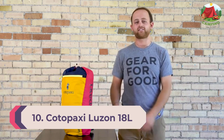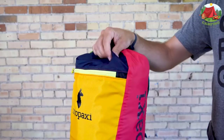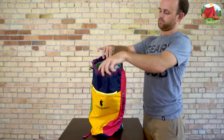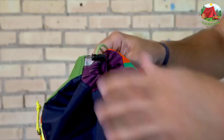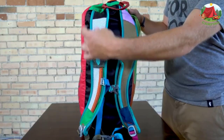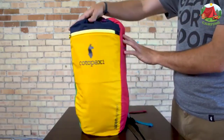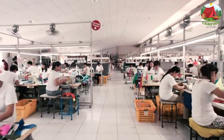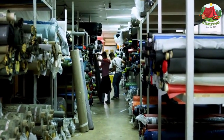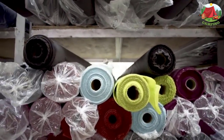Number ten: Cotopaxi Luzon 18L Packable Day Pack. Cotopaxi makes a great lightweight travel day pack perfect for hiking. The 18-liter pack has a large main compartment with an internal hydration sleeve, mesh shoulder straps, a front zippered pocket, buckled strap support, and a top drawstring closure. A lightweight do-everything day pack, the Luzon Del Dia is perfect for students, commuters, hikers, travelers, and adventurers who prefer an unstructured day pack that works for a variety of situations. Each pack is one of a kind — be prepared for a total surprise.